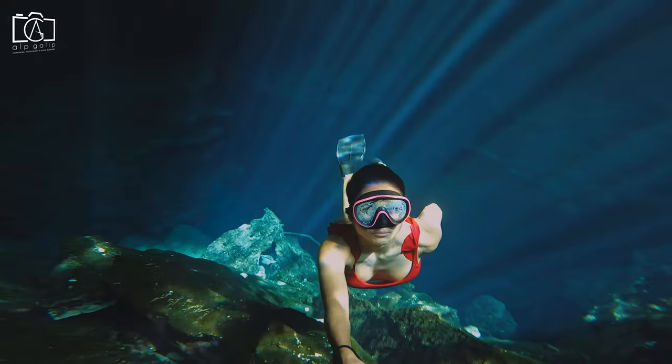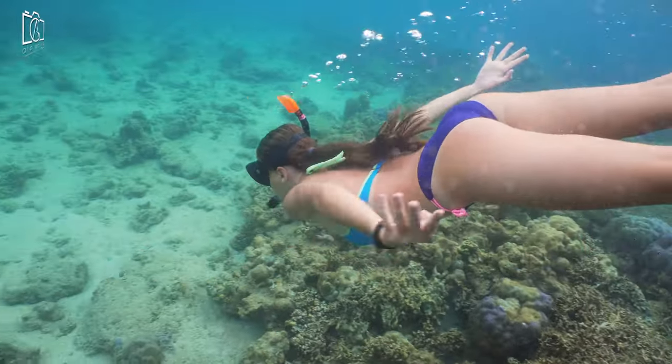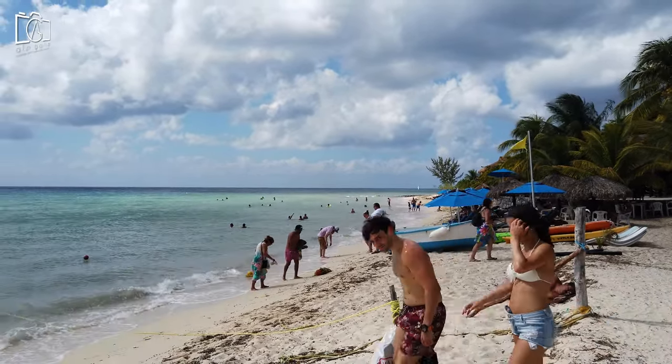Whether you're a beginner or an experienced snorkeler, Cozumel's warm waters and excellent visibility make for an unforgettable adventure. After your snorkeling trip, relax on the beach and soak up the sun on this beautiful Caribbean island.